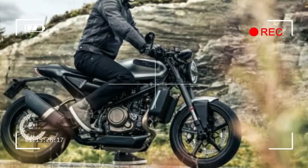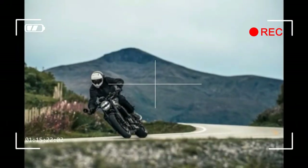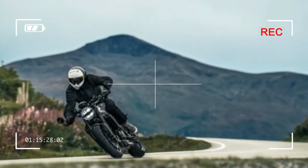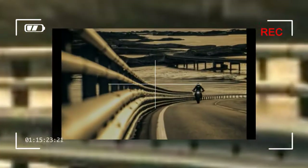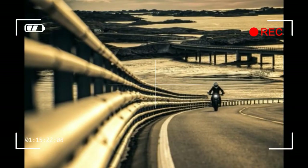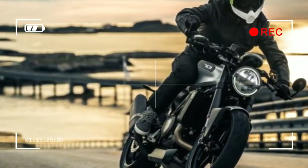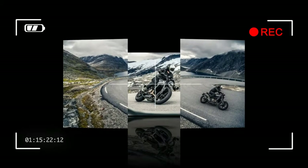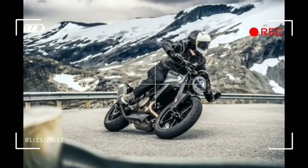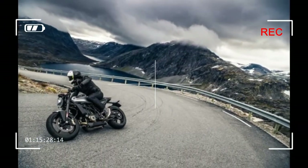ABS: Bosch 9M Plus 2-Channel. Wheels Front/Rear: Cast Aluminum, 3.50 x 17 / 5.00 x 17. Tires Front/Rear: Bridgestone Battlax 120/70 R17 / 160/60 R17. Chain: X-Ring 5/8 x 1/4. Silencer: Stainless Steel Primary and Secondary Silencer. Steering Head Angle: 65 degrees. Triple Clamp Offset: 1.1 inches. Trail: 4.3 inches. Wheelbase: 56.5 inches ± 0.6 inches. Ground Clearance: 5.5 inches. Seat Height: 32.7 inches. Tank Capacity (approximate): 3.2 gallons.